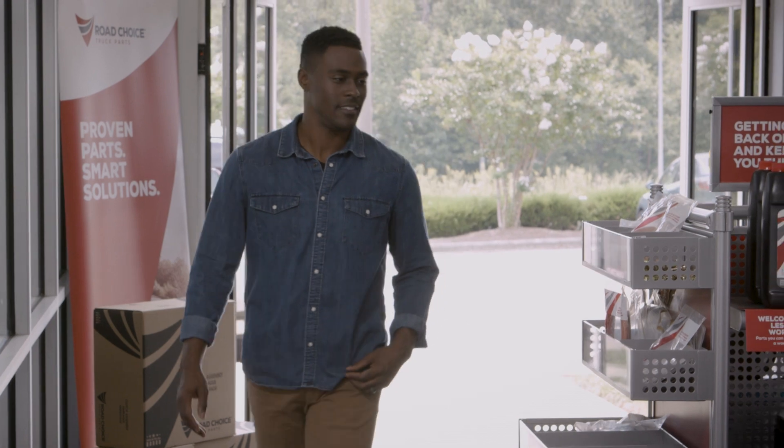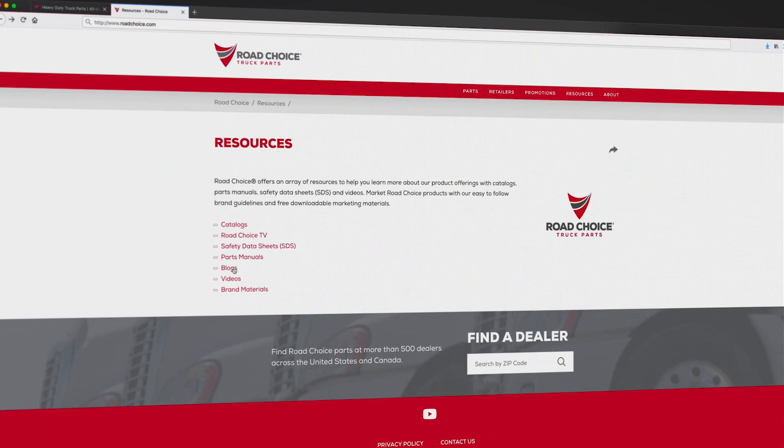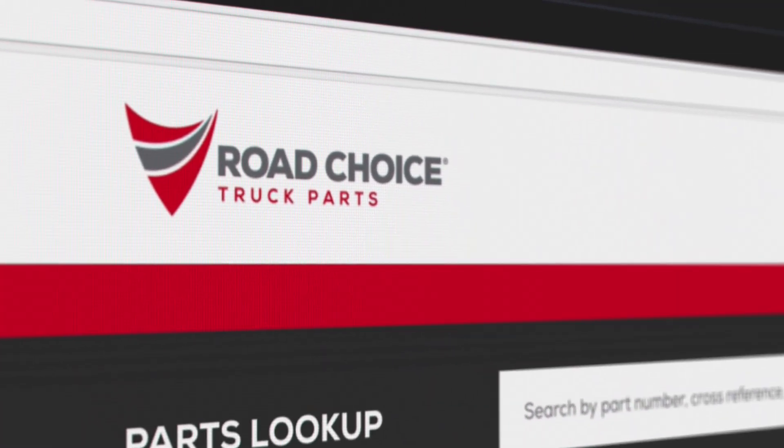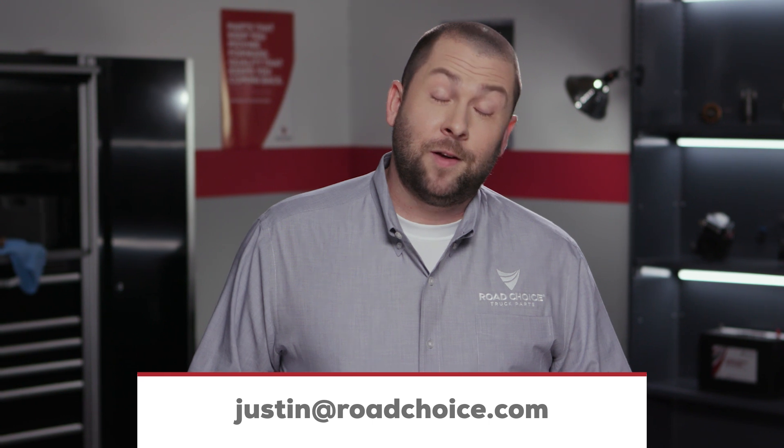To learn more, visit your nearest Road Choice parts counter and check out our products, catalogs, and videos at RoadChoice.com. And if you have any questions about this episode or any other episode, send me an email to Justin at RoadChoice.com and I'll get you an answer. Thanks for watching and keep coming back for new episodes — we're here to give you information and tips you can put to use right away to keep your truck performing at its best.